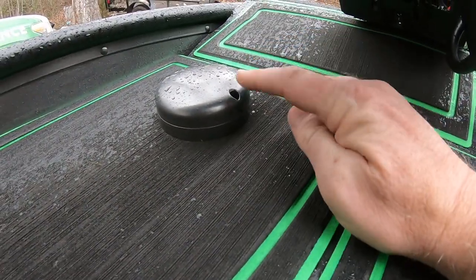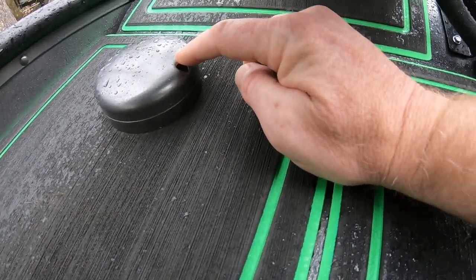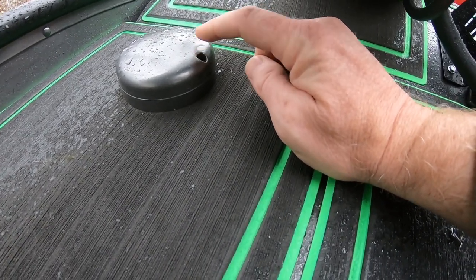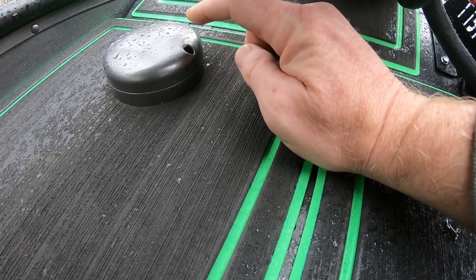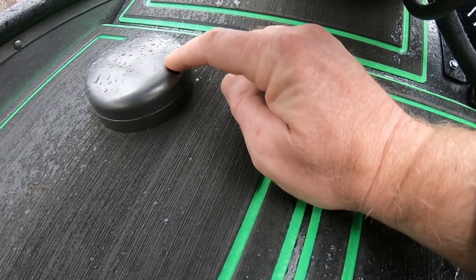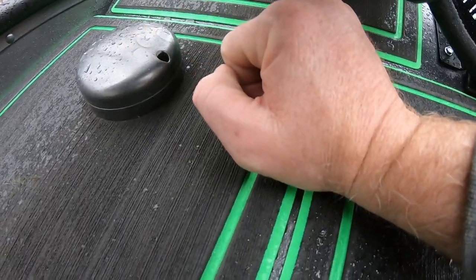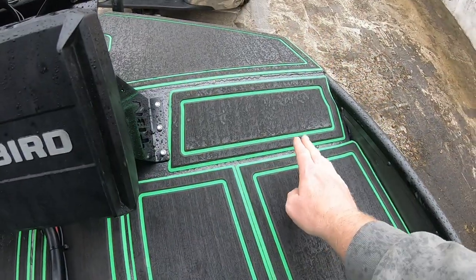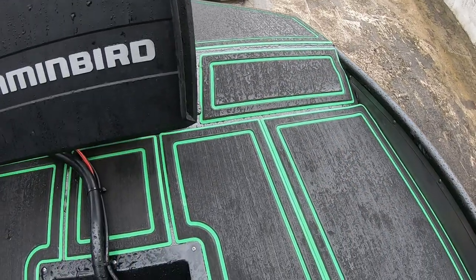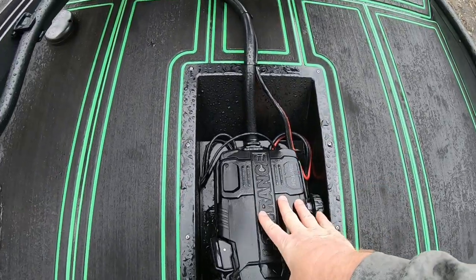Underneath the trolling motor I've actually painted the Lowrance Ghost GPS puck — some people might knock this, but I haven't had any problems. I just wanted it to blend in with the turf and get it out of the way. It used to be mounted up front where I was constantly stepping on it. Now I absolutely love having this open area to walk in and out of the boat.